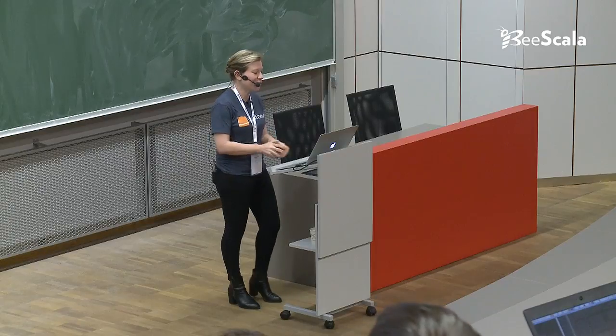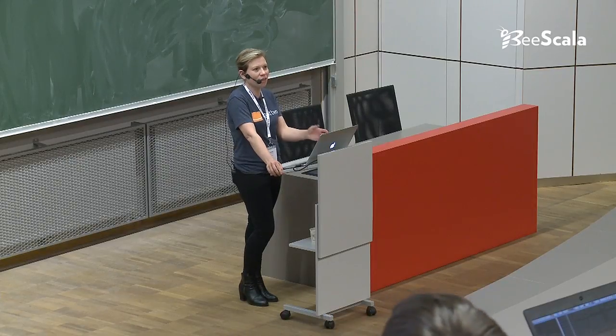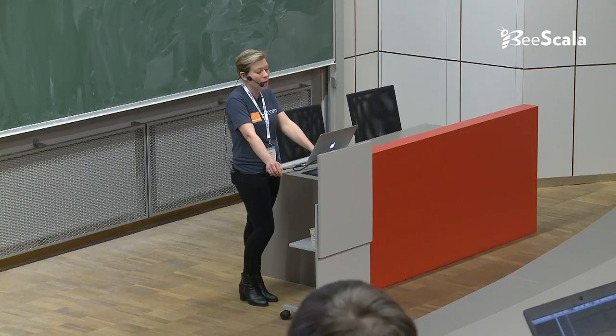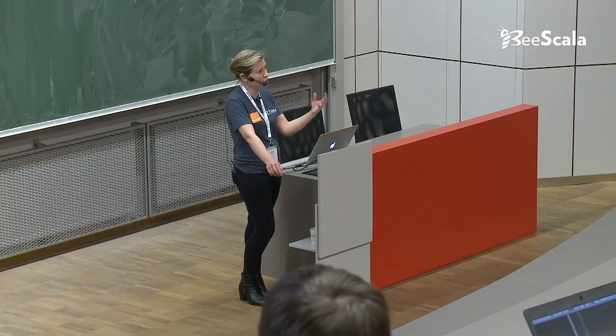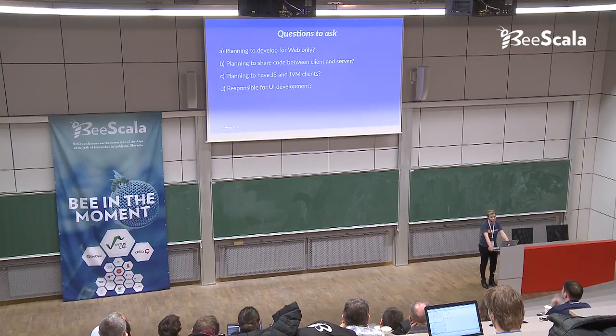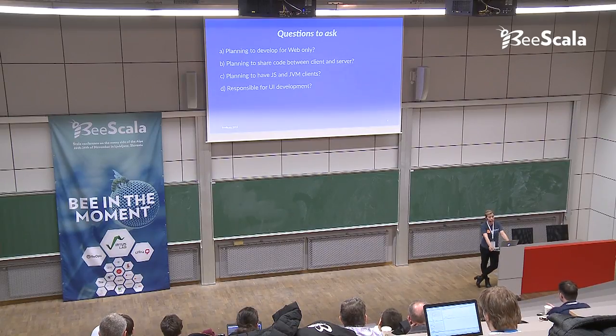Question C: are you planning to have any JVM-based clients? While Java clients are not as popular anymore, you might have an Android client that can consume your Java artifacts from a Scala.js project. Even Java can run on iOS, despite people usually trusting Java on Android more than on iOS. And the last but not least: who within your project is going to be responsible for UI development? This is a very important question because it will make or break how you deal with Scala.js, since there are two fundamentally different ways of doing Scala.js.